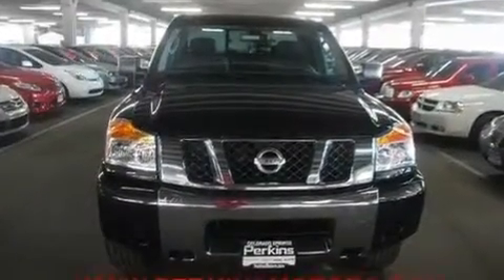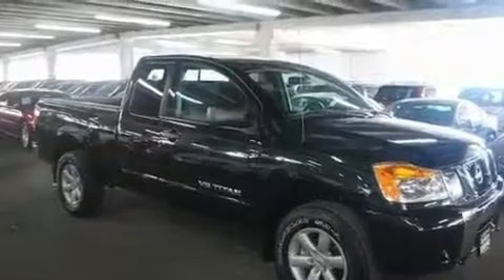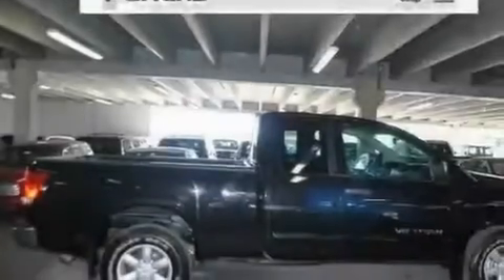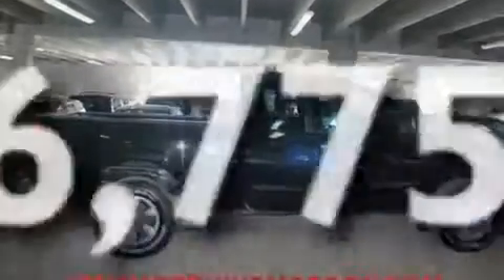Its top features include air conditioning, a CD player, traction control, an anti-lock braking system, rear curtain airbags, and this vehicle has less than 7,000 miles.